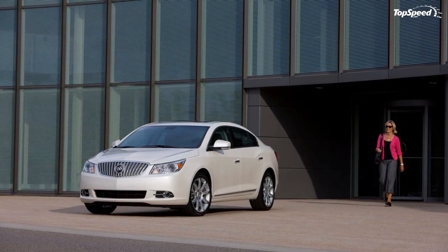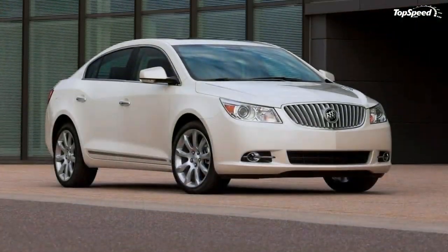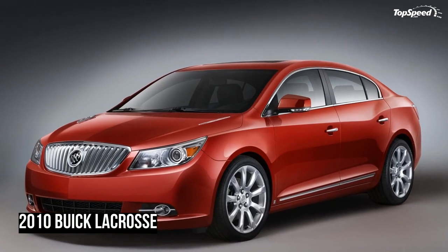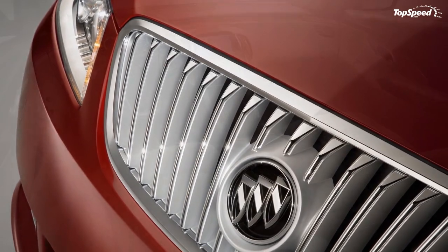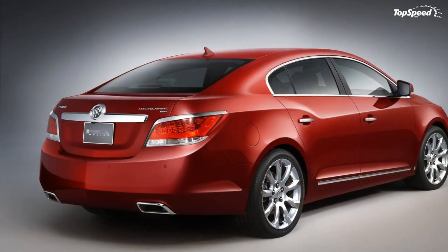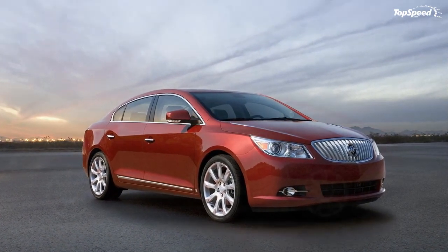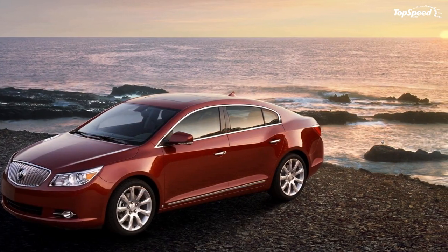The exclusive engine on the LaCrosse CXS is GM's award-winning 3.6L V6 delivering 280 horsepower (209 kW) and 259 lb-ft of torque (351 Nm), matched with the Hydra-Matic 6T70 transmission — with highway fuel economy estimated at 27 mpg. A 2.4L Ecotec four-cylinder replaces the 3.0L engine in the CX model in the fourth quarter.